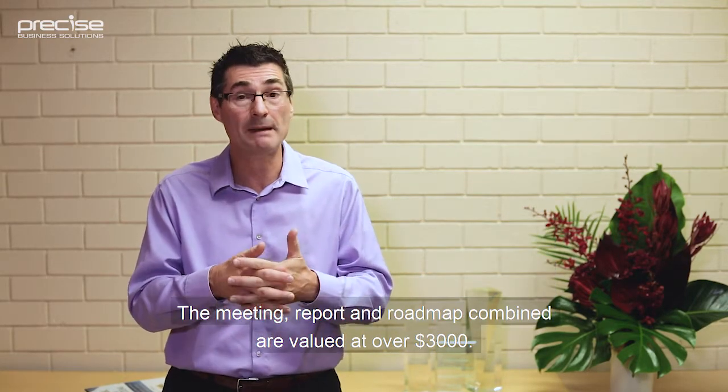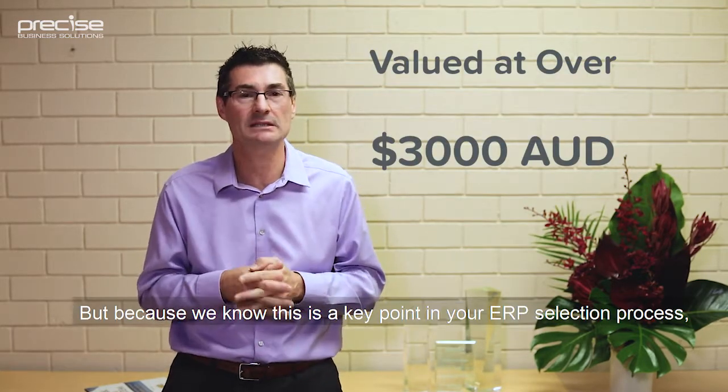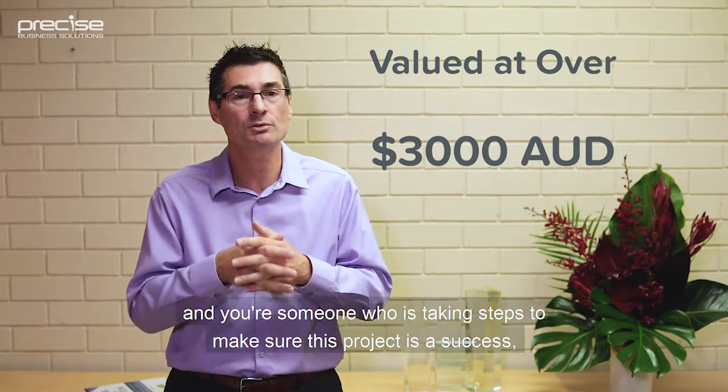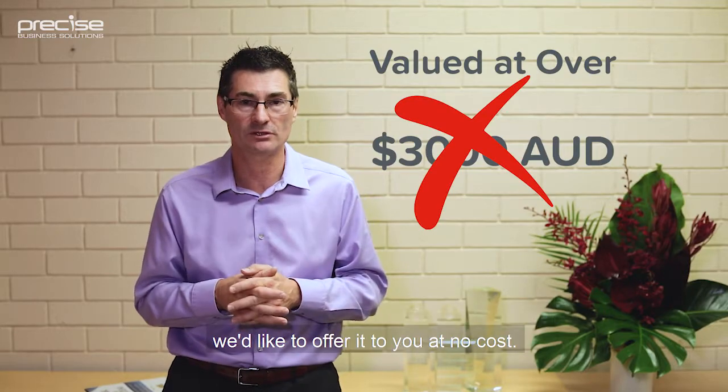The meeting, report and roadmap combined are valued at over $3,000. But because we know this is a key point in your ERP selection process and you're someone who is taking steps to make sure this project is a success, we'd like to offer it to you at no cost.